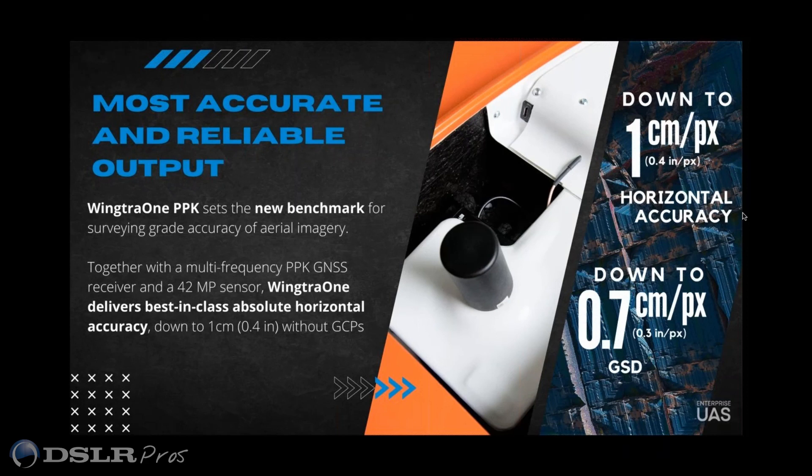We did two projects — one in Zurich and one in Arizona — to get down to centimeter-per-pixel accuracy. It's a workflow; it's a combination of base station or CORS network tying into the PPK and the post-processing.